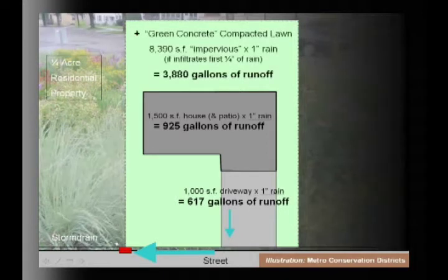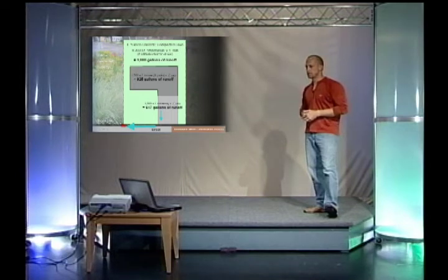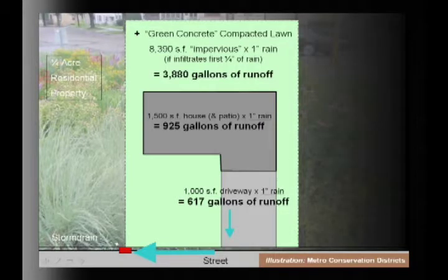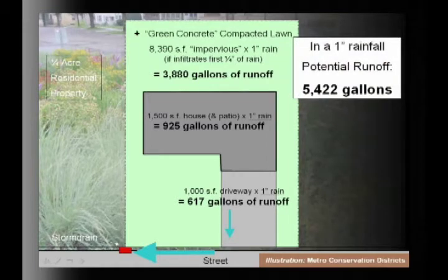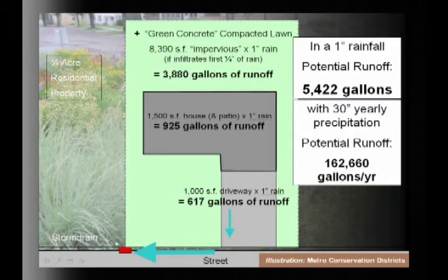What we call green concrete — grass — in an urban or suburban area is typically very compacted as a result of the construction process. About a quarter inch of rain is caught up in the roots and above-ground structure of the grass, but the rest will sheet flow off. That's mostly the case everywhere in the urban area. So we're looking at about 3,800 gallons of runoff from an 8,000 square foot yard. Adding it all up, in a one-inch rainfall event — which is about 90% of Minnesota rain events — we've got about 5,500 gallons. With about 30 rain events per year, that's about 162,000 gallons per quarter-acre household.